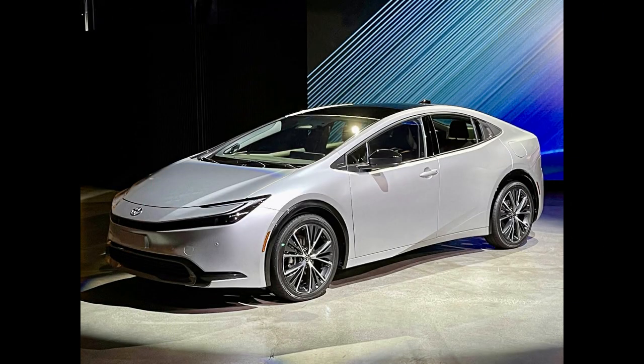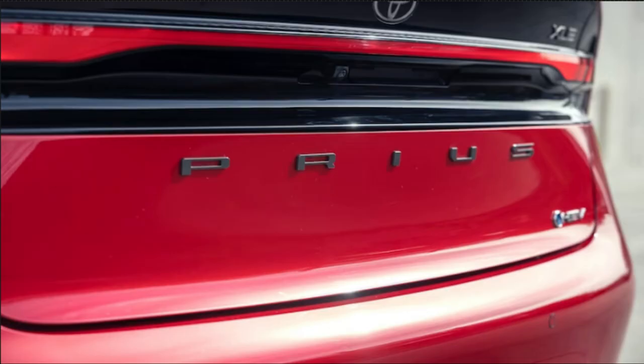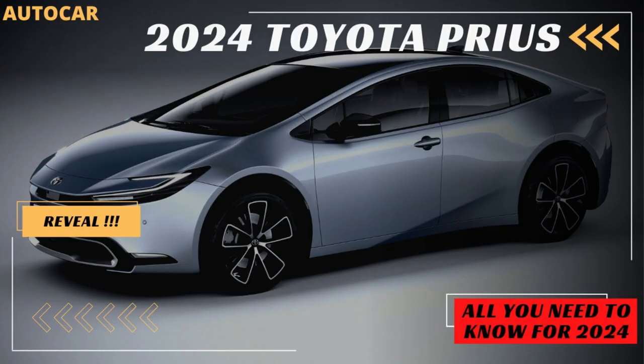Is the Prius Prime the best Prius? Toyota offers the 2024 Prius Prime Plug-in Hybrid as an even more fuel-efficient compact hatchback than the standard model. It's more powerful too — total output is rated at a positively peppy 220 HP. This power enables a 0-60 mph time of just 6.6 seconds.